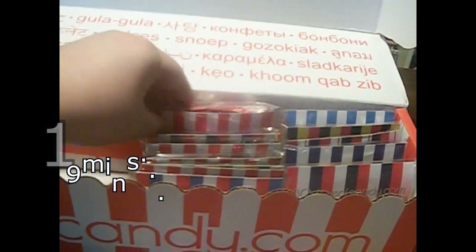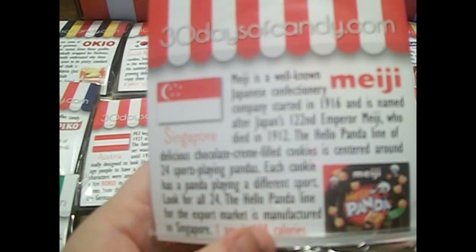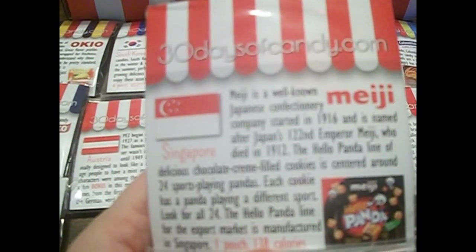We are coming up on almost 19 minutes — I'm sorry this video is getting so long. There are two more rows left but there are 30 packets, and I really would like to show you what I'm getting. The next one is from Singapore. Meiji is a well-known Japanese confectionary company started in 1916. The Hello Panda line for the export market is manufactured in Singapore — that's why this one is listed as Singapore, because the factory is there. Although I've had the Meiji Pandas before, so that's nothing new.